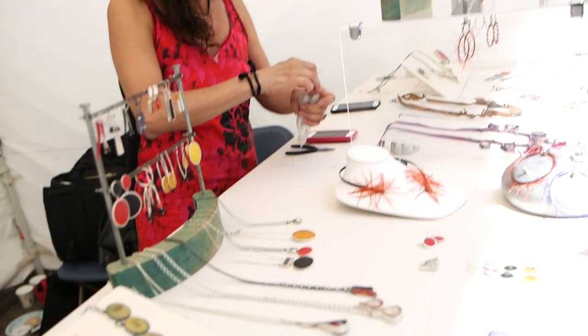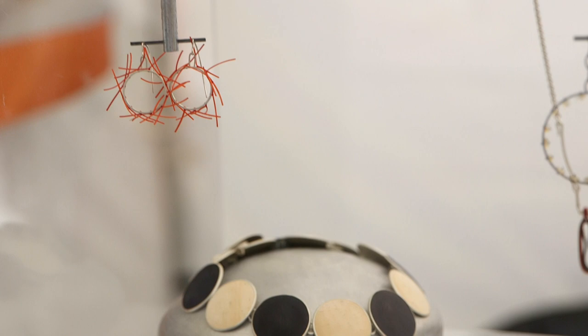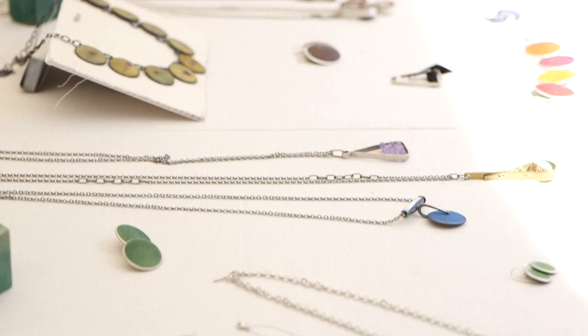My name is Ayala Naftali and I work in sterling silver, coconut shell, and other mixed materials. I do jewelry with a lot of different materials. Most of them are natural materials that I'm dyeing for the color and the texture, but primarily I'm a silversmith — with these materials being the focus of the color part of my work — but I'm a metalsmith. So most of the work is silver, but I'm adding a lot of other materials to give it color and texture.